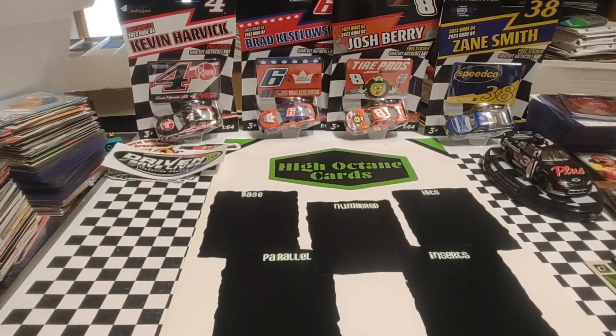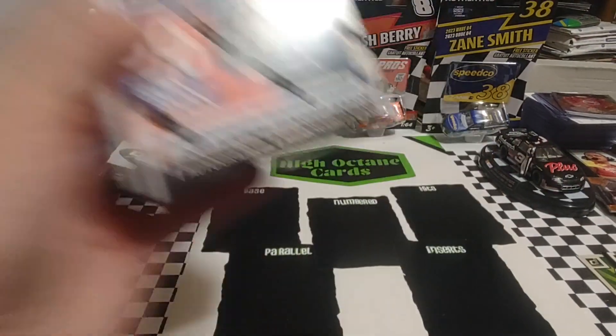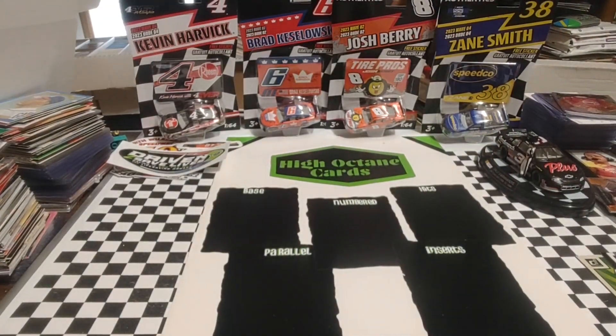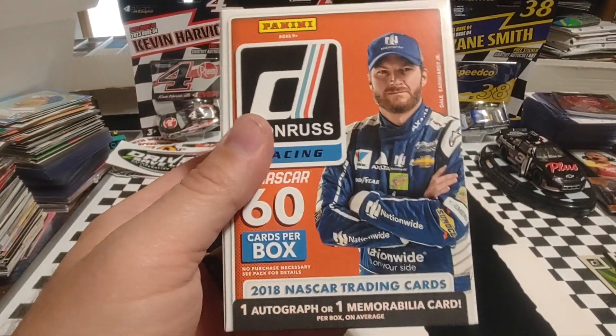You can tell by the title what we're going to open: the 2018 Panini Donruss NASCAR Racing Blaster Box. Picked these up a few months ago on Steel City, I believe it was — or it could have been Blowout, or any number of sites. I haven't bought on any of the sites in a while, mainly because I've still got quite a bit of stuff to open and just trying to save a little bit of money.